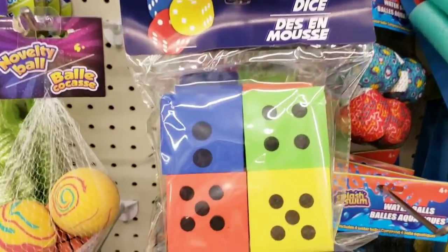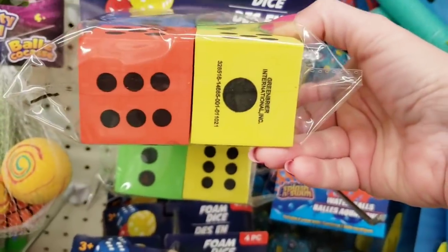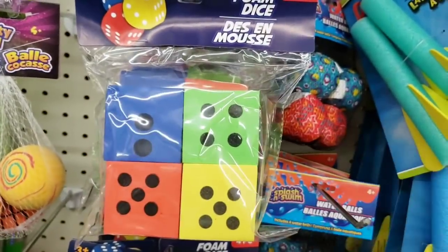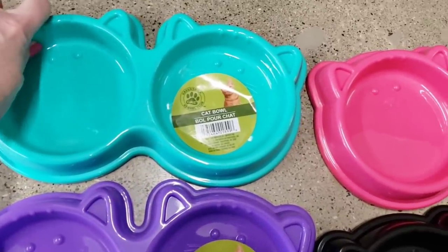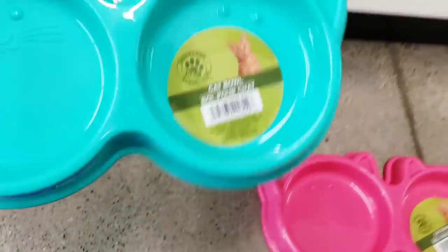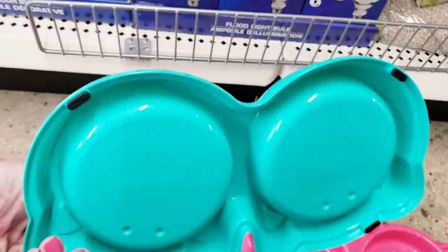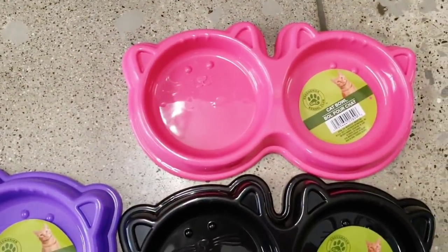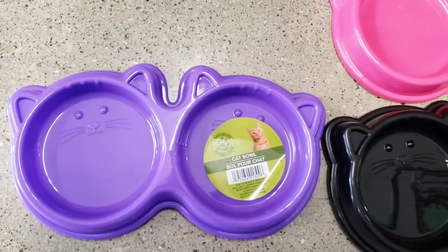Look here — these are some foam dice, ages three and up, you get four of them. I bet you can do some really cute DIYs with those. Look at these pet bowls — how cute! These are made really nice too. They do have some rubber grips on the bottom but they really don't work. They have them in four different colors — these will be great for puppies, guinea pigs, rabbits, whatever. Or have your lizard take a bath in it.